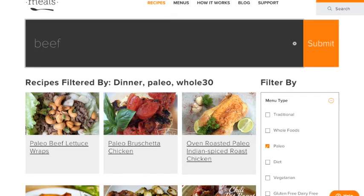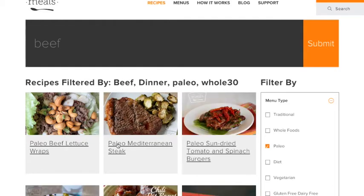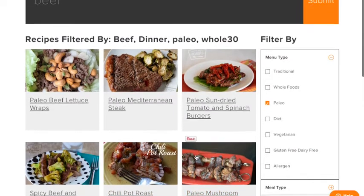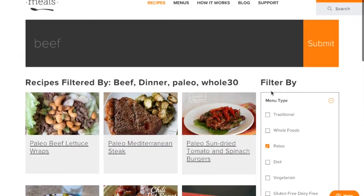I'm all stocked up on beef and there was a good sale at the grocery store. So I'm going to type in beef at the top, and again this filters my search even further to give me only paleo Whole30 dinner recipes having beef in them. Pretty handy.